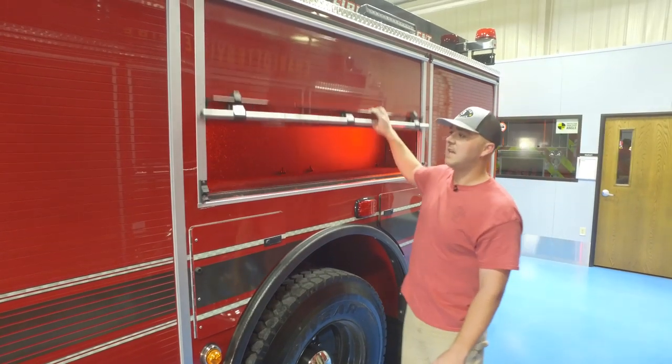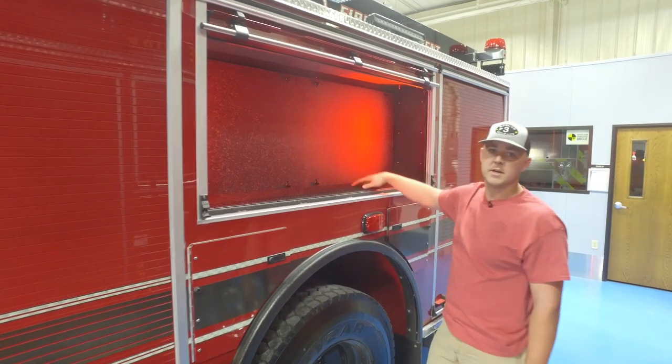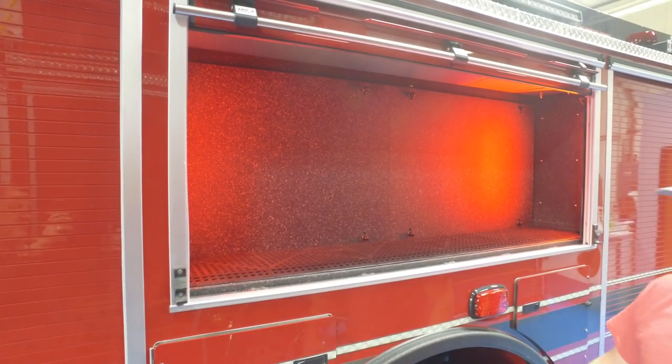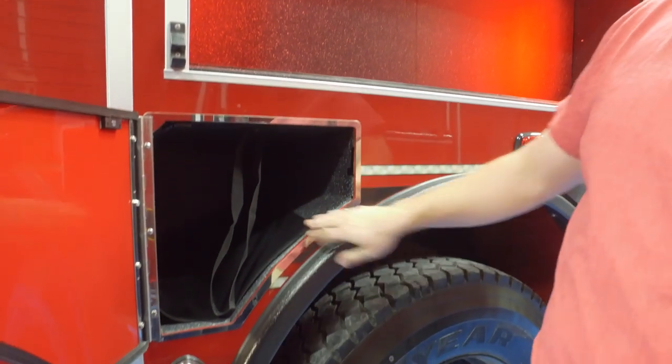Driver's high side compartment has a tool board to mount hand tools — different hand tools — with the same backlit red LED option. Driver's air pack will be stored in here.